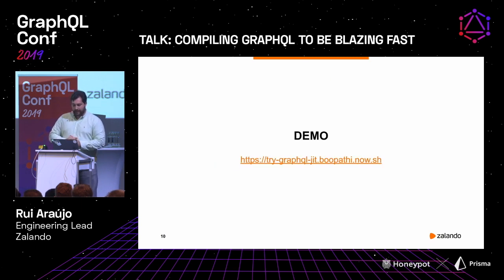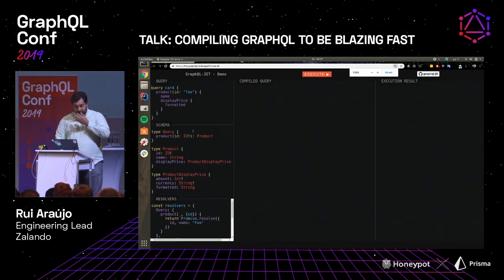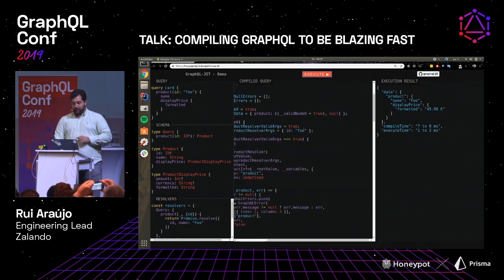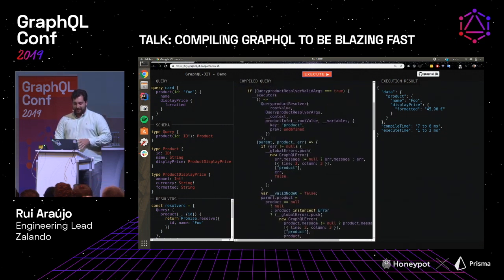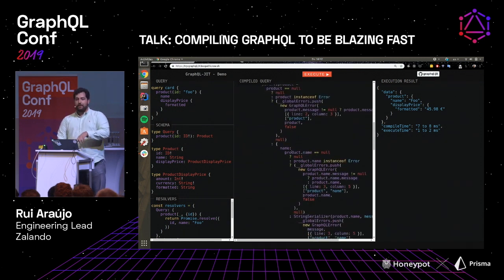It works. We have a little demo we can run. Basically, you can go to this website, put a schema, put a query, put a resolver, press execute, and this is actual compiled code. This is why we had to edit it for the slides — it's kind of madness, because we are inlining everything. There's nothing running at runtime; everything has been precalculated. Locations, messages — what we can do ahead of time, we do ahead of time. Play around and give feedback in the repo.